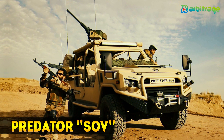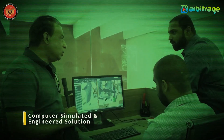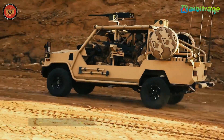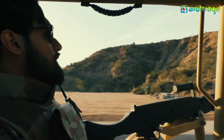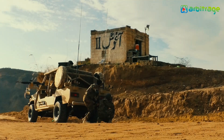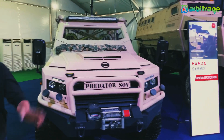Number 4: Predator SOV. It is a fast and versatile vehicle that has been manufactured in Pakistan. It is designed to perform a wide variety of missions such as reconnaissance, medical evacuation, or convoy protection. It can be used by special operations teams for rapid response missions in any type of environment.